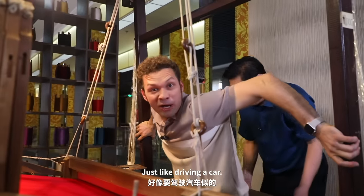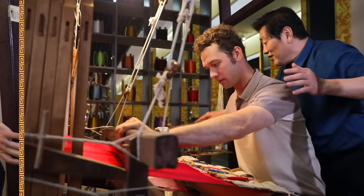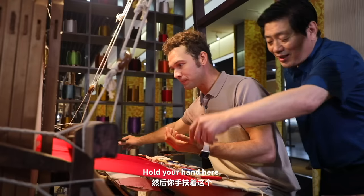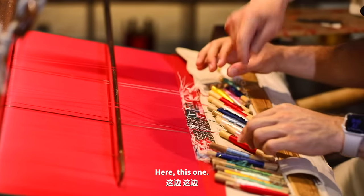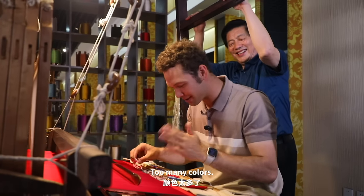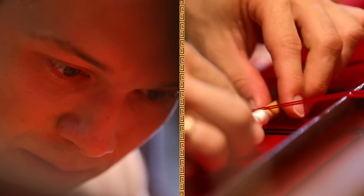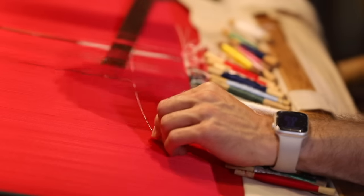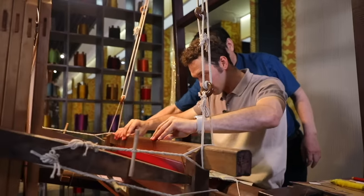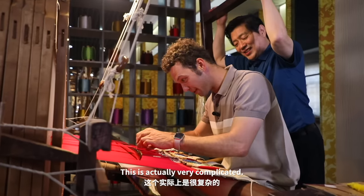This looks like driving a car. Just lean on slowly, slowly. Go a little — right, push it. This is actually very complicated.